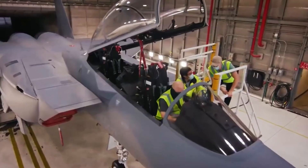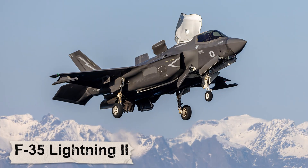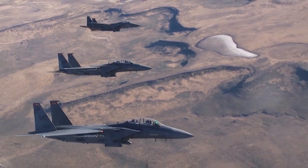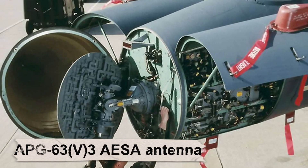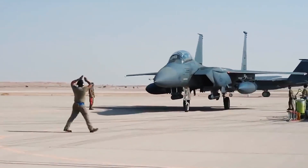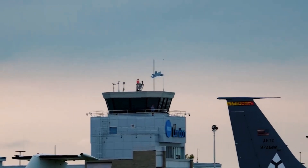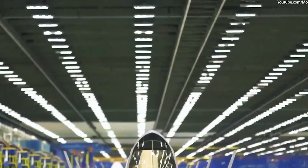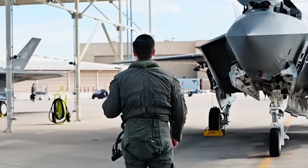Now, let's talk survivability. The Eagle II doesn't have the stealth advantages of the F-22 Raptor or F-35 Lightning II, but it does have a cutting-edge suite of integrated avionics and defensive countermeasures. At its core is the APG-82(V)1 radar, which fuses the APG-63(V)3 AESA antenna with the APG-79(V)5 processor, backed by a new cooling system and adaptive RF filters. The result: the Eagle II can perform radar and electronic warfare simultaneously when linked with the AN/ALQ-250 electronic warfare suite, providing full-spectrum radar warning, geolocation of threats, and seamless integration with the AN/ALE-47 chaff and flare system.